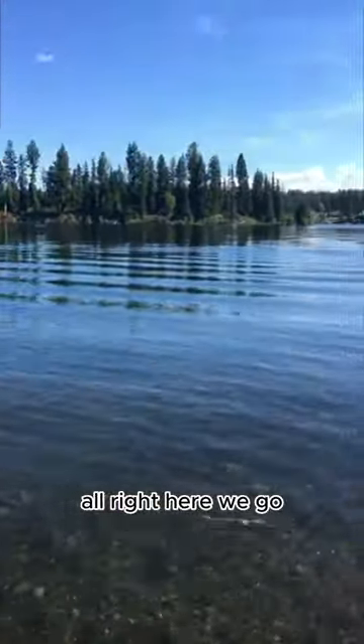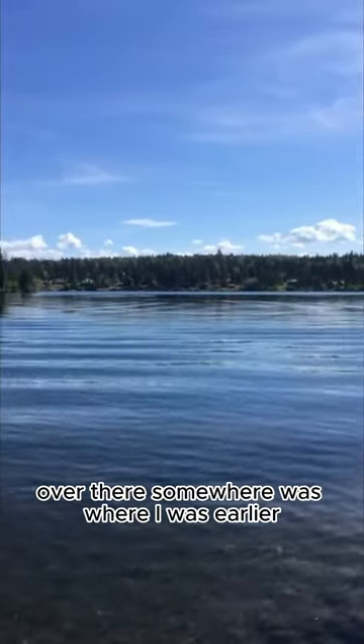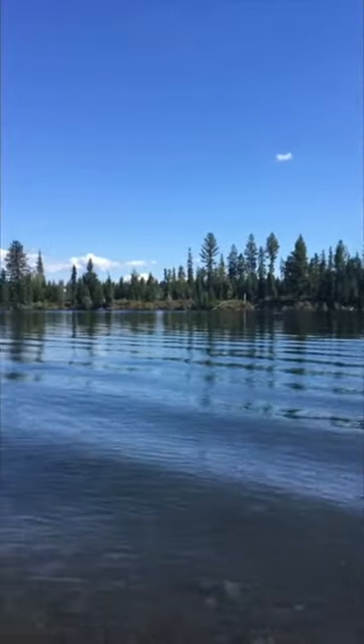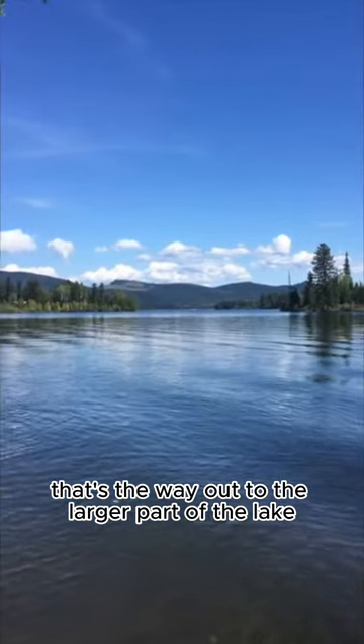All right, here we go. So you can see over there — somewhere was where I was earlier. There's a big island in the middle, and that's the way out to the larger part of the lake.